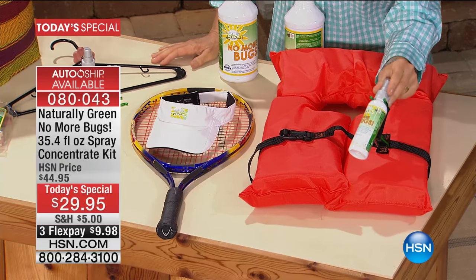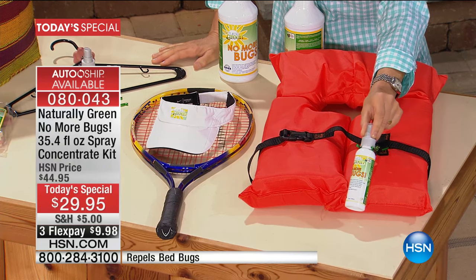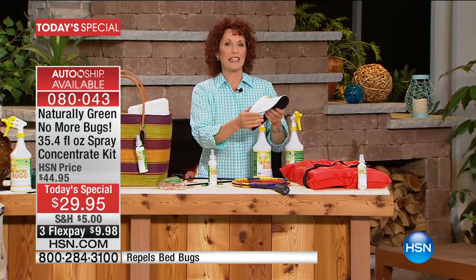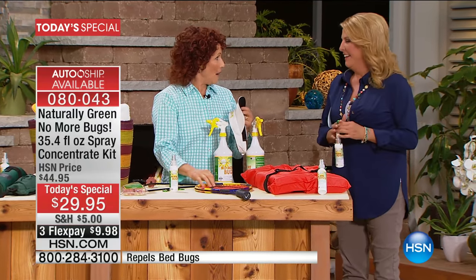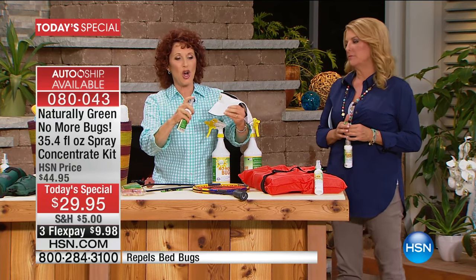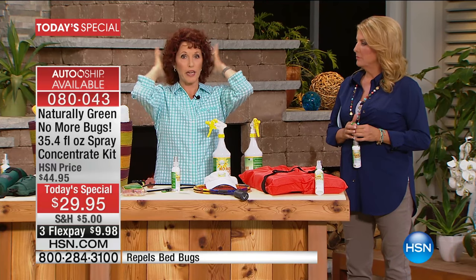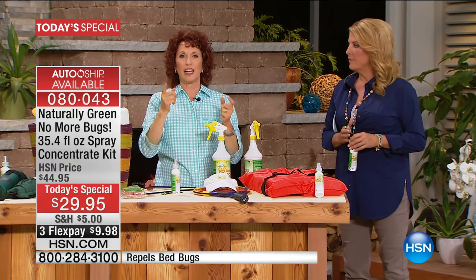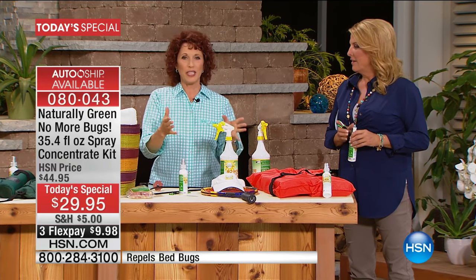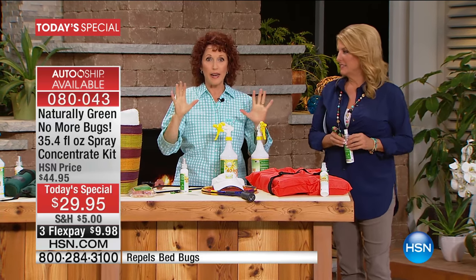Think about boating, outside activities — this is great. The travel size can go through the airport in the right amount, right in your purse. For those of you who play tennis — the gnats are so annoying. Spray this on your visor. I spray a little bit on my hand and put it in my hair, because there's nothing worse when you're going up for the serve and a gnat or no-see-um gets you.